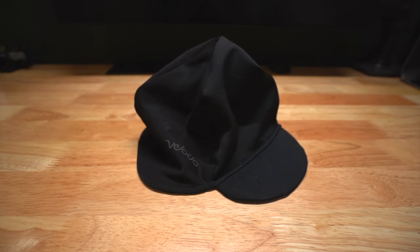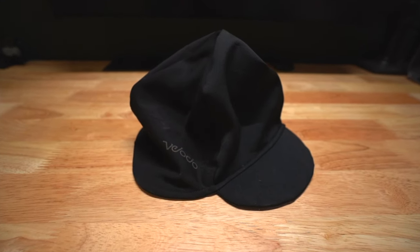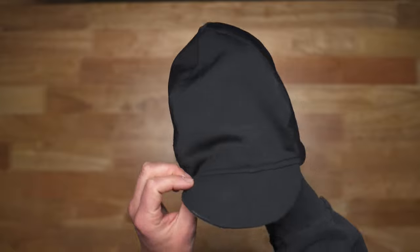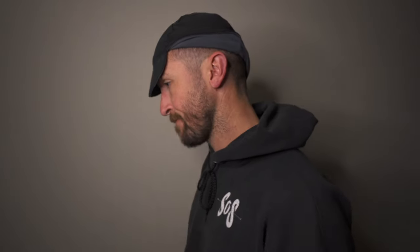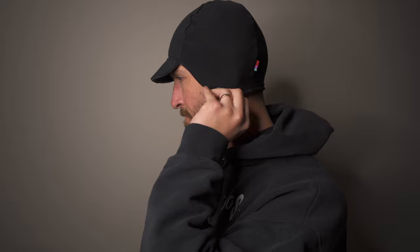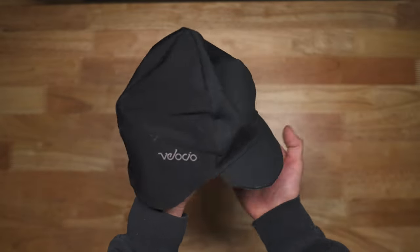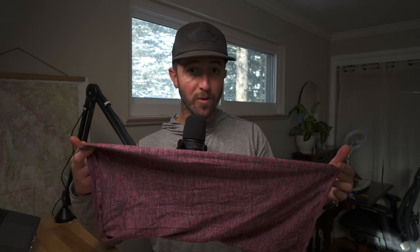Starting at the top, I have the Velocio winter cap. I pretty much always wear this on winter commutes — I don't think there's a commute unless it gets above 40 or 45 degrees that I won't wear this. I made a video on this cap along with the Velocio Alpha gloves if you want to check it out, because those two items are things I really enjoy for winter commuting.